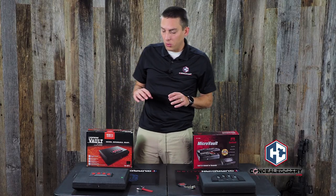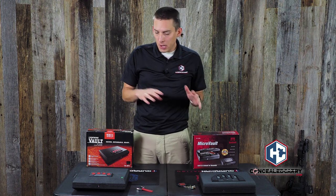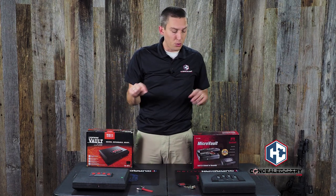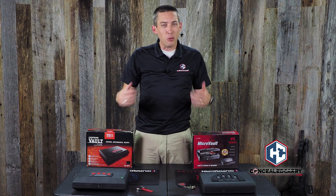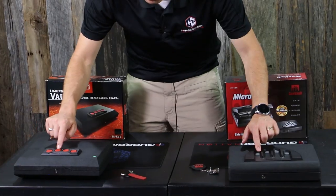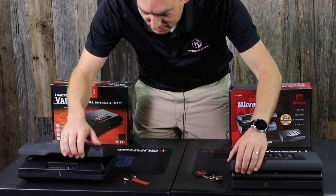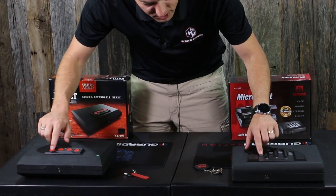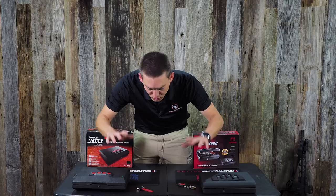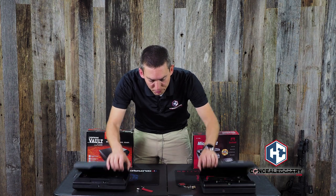Now let's do a speed test — in terms of practical use, can I get one of these open faster than the other? Right now they're both programmed for 1-2-3-4 as the combination. I'll pre-push 1-2-3 on both and then hit 4 at the same time. After testing several times, to me they opened at about the same speed. From listening, they both seem to open at about the same time.